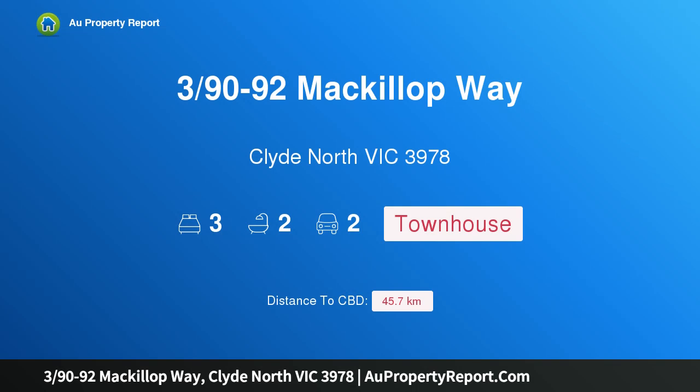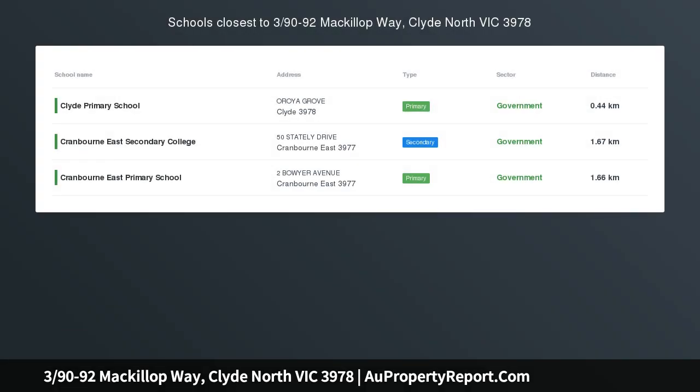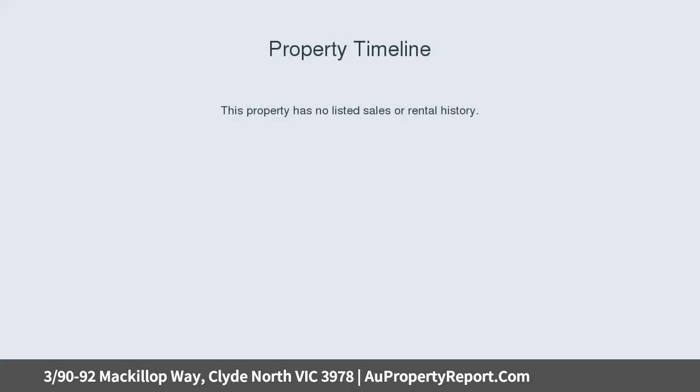Hi, I am glad to introduce property 390-92 McIllipway, Clyde North Victoria 3978 — a Wetlands and Parkfront Townhouse with dual living, ready to move in. Top location of Clyde North, walk to Salandra Rise Shopping Center.